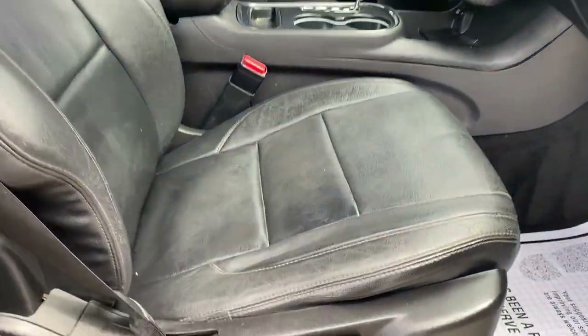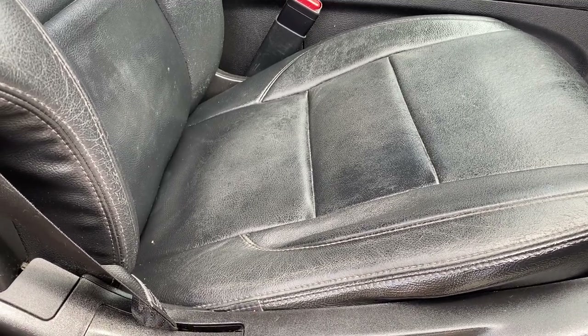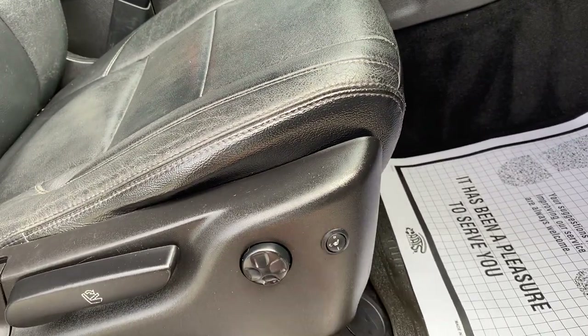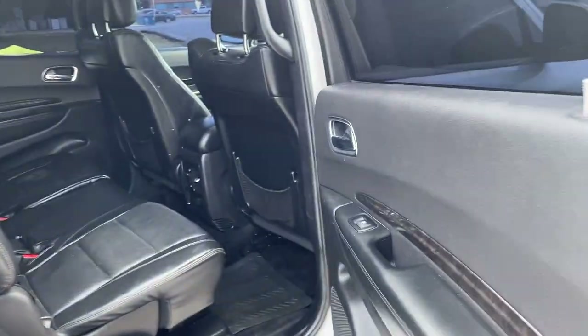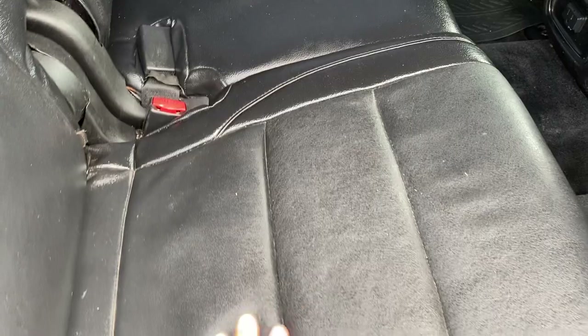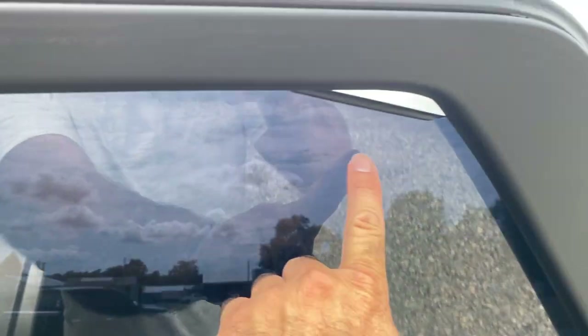We have power front seats — everything functions as it should. We do have heated front seats, which we'll need to have the car running to test. Do not have books. Dash is intact. All leather interior — there's a little bit of wearing, not too bad, same on the other side. Some of the window tint is coming off — you can see right there, and this one's coming off a little bit up here as well.